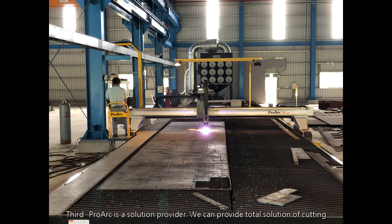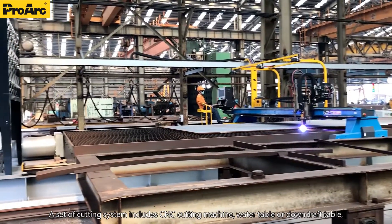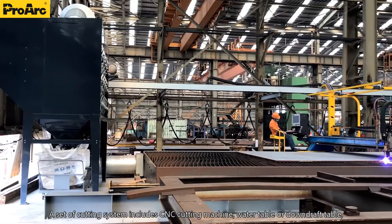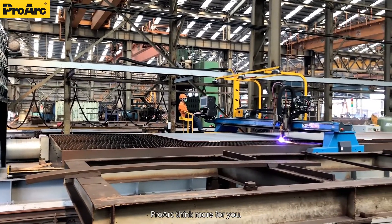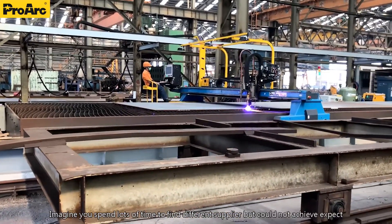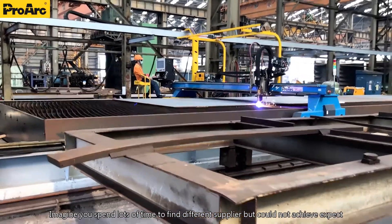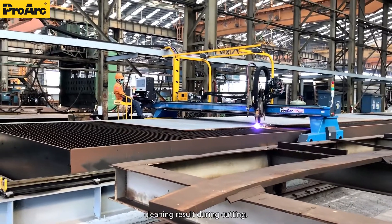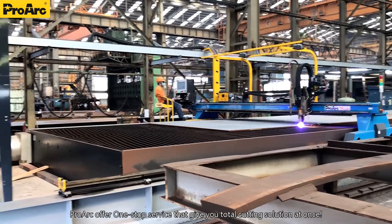Third, Prague is a solution provider. We can provide a total solution for cutting. A complete cutting system includes a CNC cutting machine, water table or downdraft table, and dust connectors. Prague seeks more for you. Imagine spending lots of time finding different suppliers but not achieving the best cleaning result during cutting. Prague offers one-stop service that gives you a total cutting solution at once.